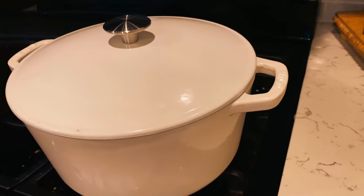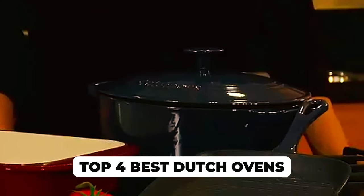Hi there! In today's video, we will showcase the top 4 best Dutch ovens you can buy this year. Let's start!